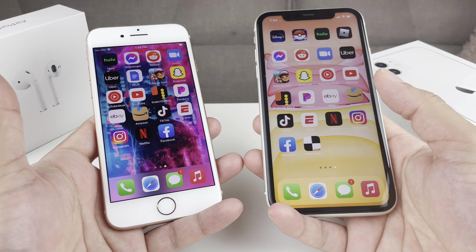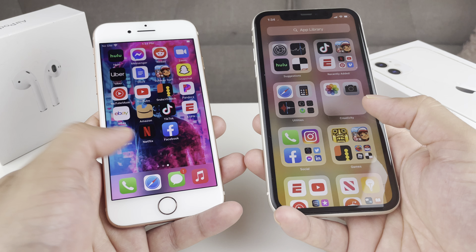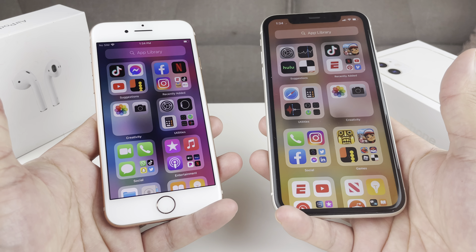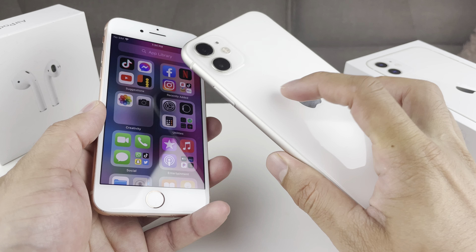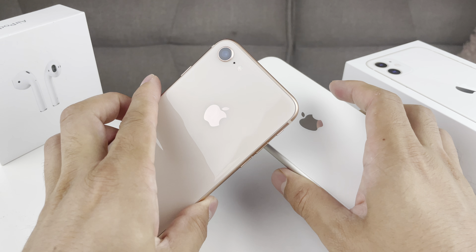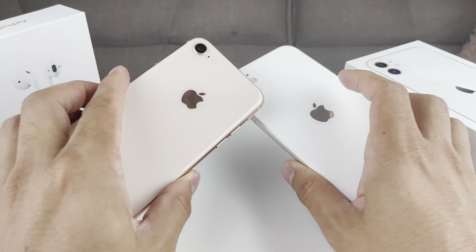We're going to discuss all of that. But before we get started, if you guys are new to our channel, we do a lot of tech news, reviews, and giveaways, so make sure to hit that subscribe button. Also, if you guys are in the market for one of these phenomenal devices at a discounted price, make sure you check out the link in the description section. So let's talk about these two phones.